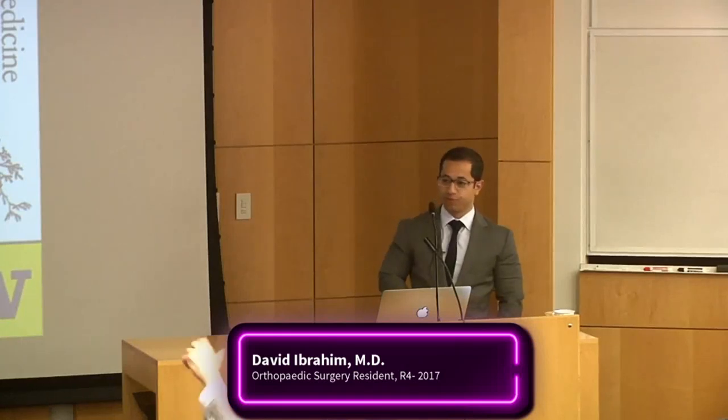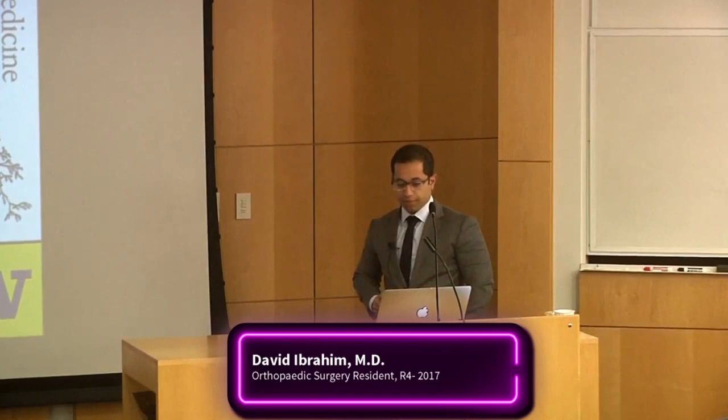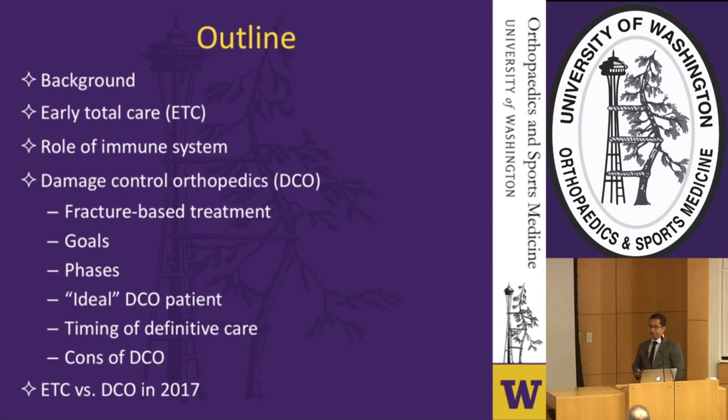Welcome to sports medicine grand rounds. Today's session will be broken down into two parts: the first covered by myself and Dr. Schultz on early total care and damage control orthopedics, and the second on rib fracture fixation by Dr. Davies.